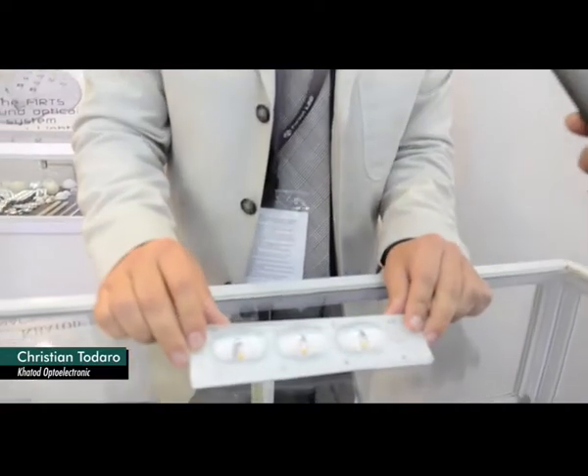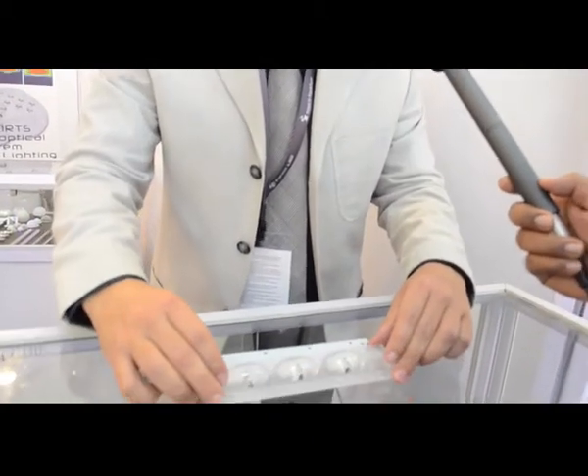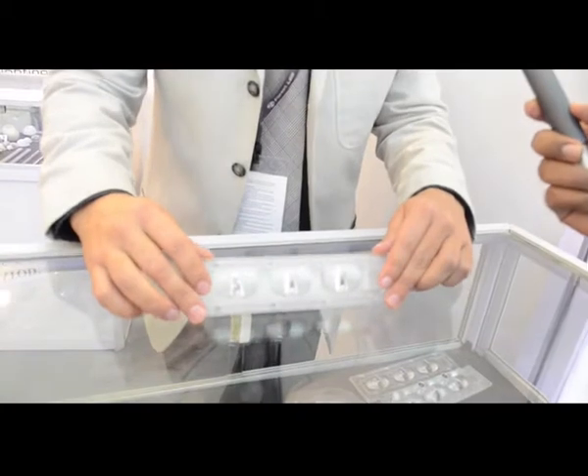For the new 5x5 and 7x7 LEDs that are coming out, we are presenting the new Gaia system. Gaia is a freelens module — you can use 5x5 and 7x7 LEDs. It's made of a very special material called PMMA HT, high temperature, that resists up to 120 degrees. You have a connector pocket on board, everything is IP67 protected with a gasket, and you have high bay lenses at 60, 90, and 120 degrees square, plus all street lighting lenses ES1, 2, 3, 4, and 5. The perfect solution for the 5x5 and 7x7 package.